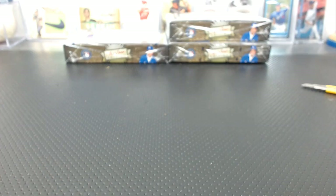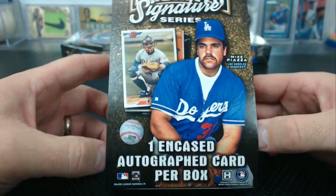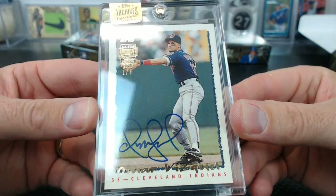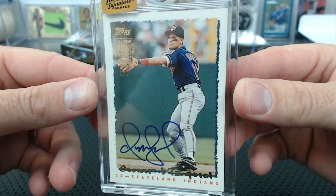That looks like an All-Star edition every time I look at it. Omar Vizquel, one of eight — the best hit so far! The best hit you got for us, Topps — Omar Vizquel, one of eight. 1995 Topps, numbered one of eight. That one's nice.